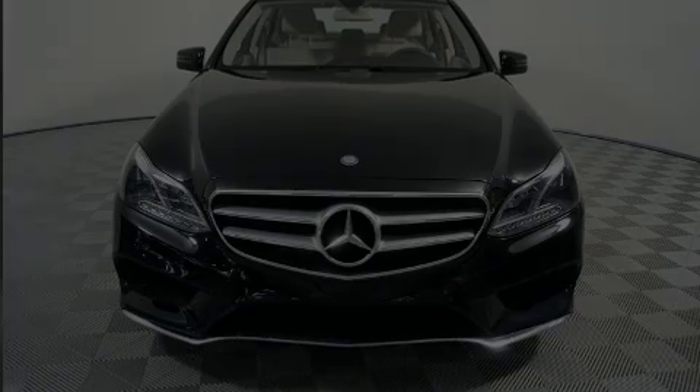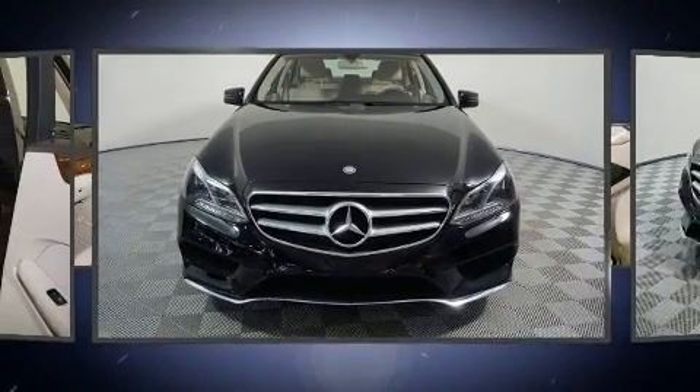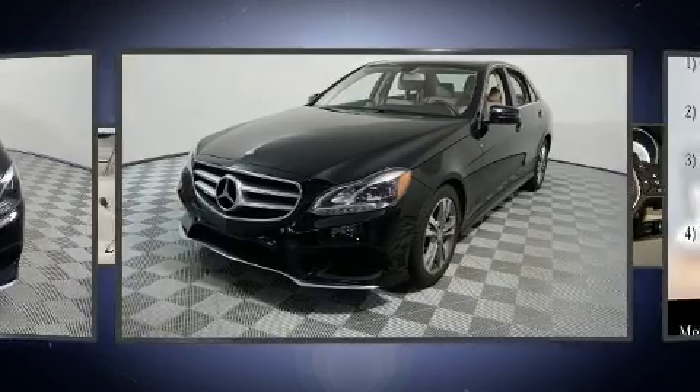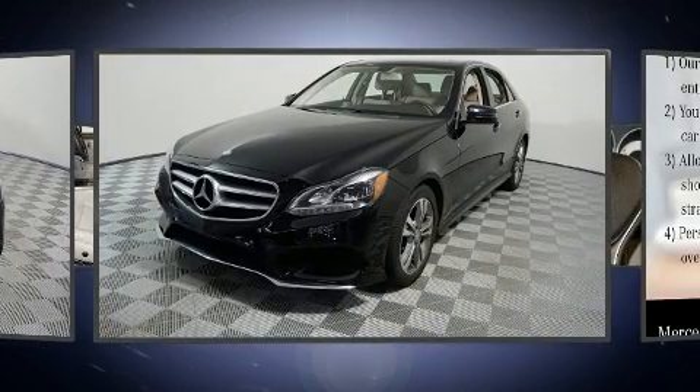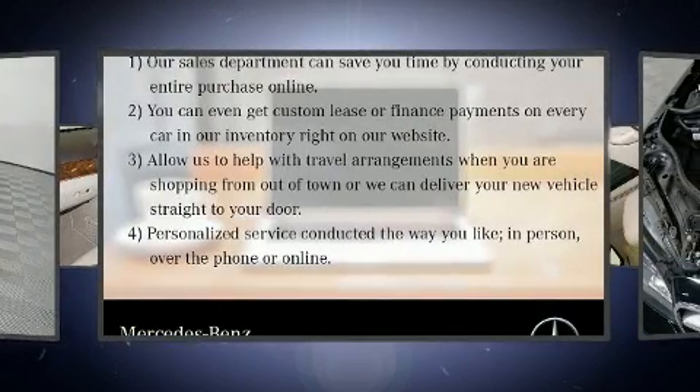Introducing the 2016 Mercedes-Benz E-Class. This four-door, five-passenger sedan still has less than 45,000 miles. It features an automatic transmission, rear-wheel drive, and a 3.5-liter six-cylinder engine.